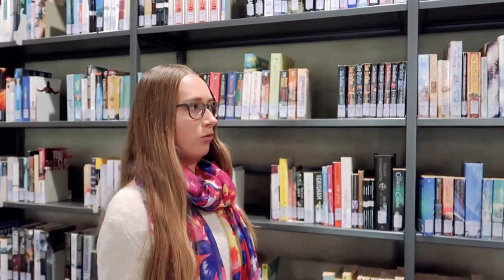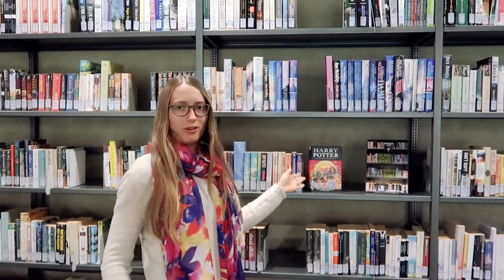If you ever just want to come to the library and read a book that's not related to your course or research, you can go over to our bring and borrow shelf. Here we have a wide range of English fiction and non-fiction books, such as Harry Potter.